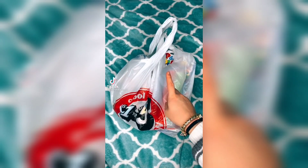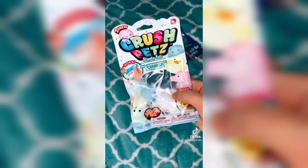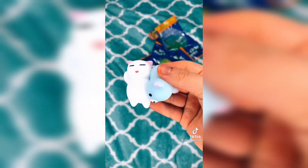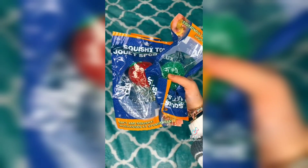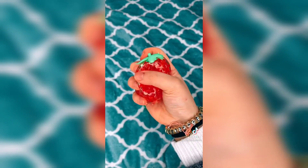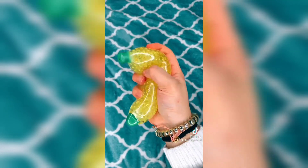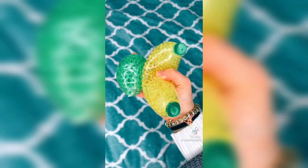Fidget haul! Everything I got from Five Below and the Dollar Tree is in this bag. Starting with the Dollar Tree: I got a two-pack of mochis — look how cute! The last thing I got from the Dollar Tree, and probably the most exciting, are these orbeez fruits. First up is this lime, next is the strawberry — I love this one — and lastly we have this banana, which is my favorite. If you ever see these at the Dollar Tree, get them — they are so worth it and they're only a dollar!